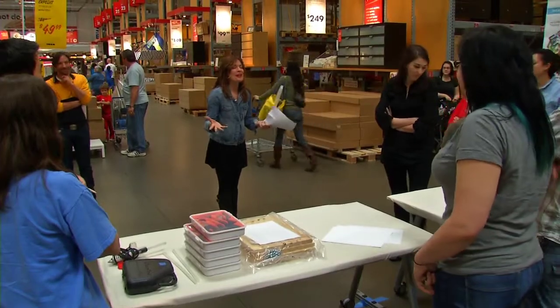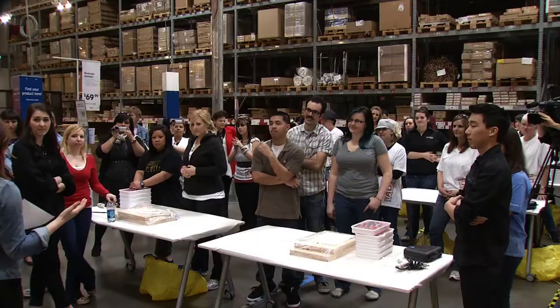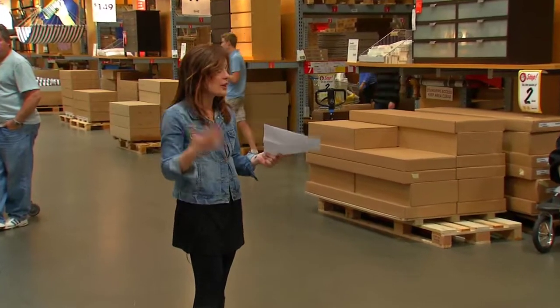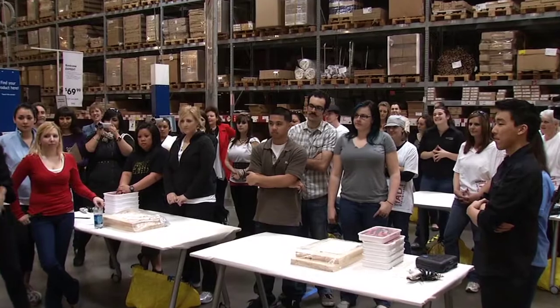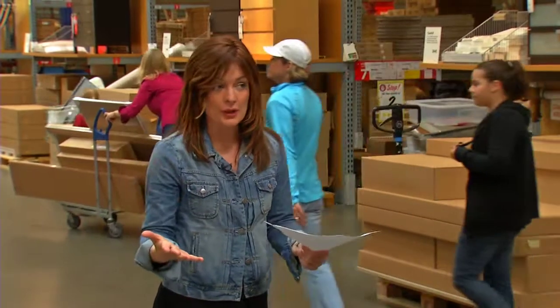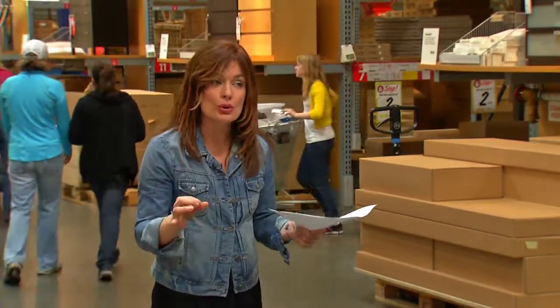Hey everybody, I'm Lisa Quinn. I want to welcome you to the third annual IKEA design challenge. I recognize a lot of faces from last year and I see some new ones too. We've got the Art Institute of Sacramento and also the International Academy of Design and Technology. You guys are amazing students and you always do a great job. I'm really looking forward to seeing what you guys can do. For those of you that aren't familiar, or maybe just a little rusty, I wanted to go over just a few rules and regulations.